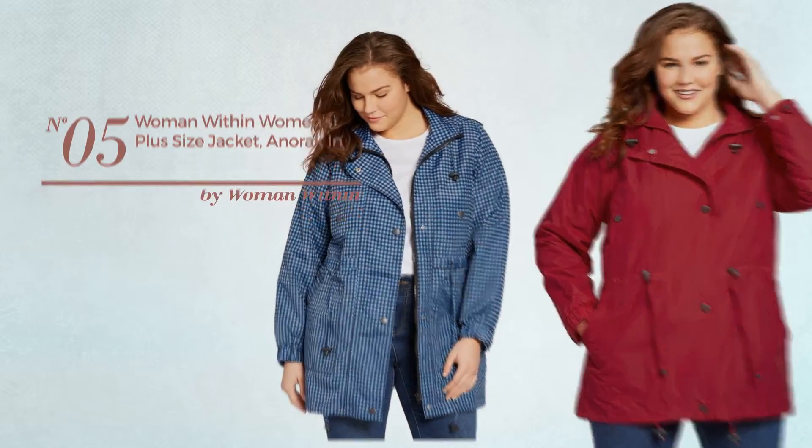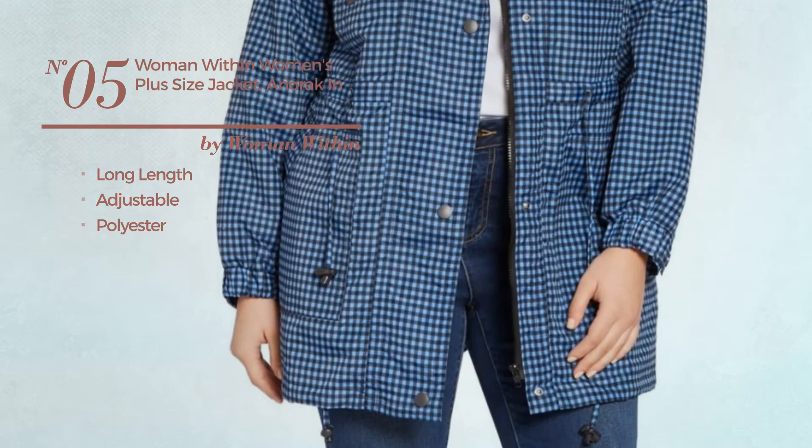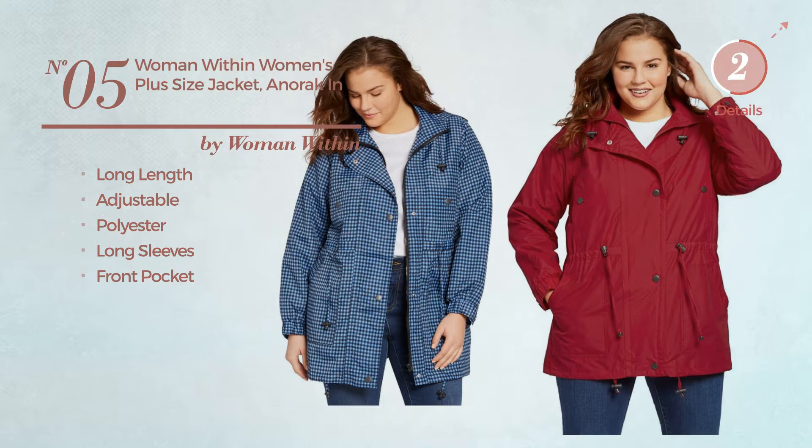Number 5. A Long Length Jacket. Made of adjustable polyester. This jacket includes long sleeves and front pocket. Available in 14 other colors.